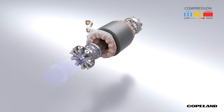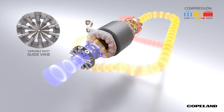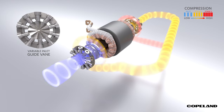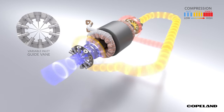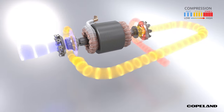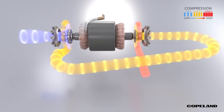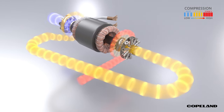As the first-stage impeller draws the refrigerant gas in, its flow is regulated by the variable inlet guide vane, which maximizes the compressor range in both surge and choke conditions. As the impeller moves and energizes the refrigerant gas, the gas begins to flow through the interstage piping and onto the second-stage impeller where the process is repeated and the refrigerant is discharged from the compressor.